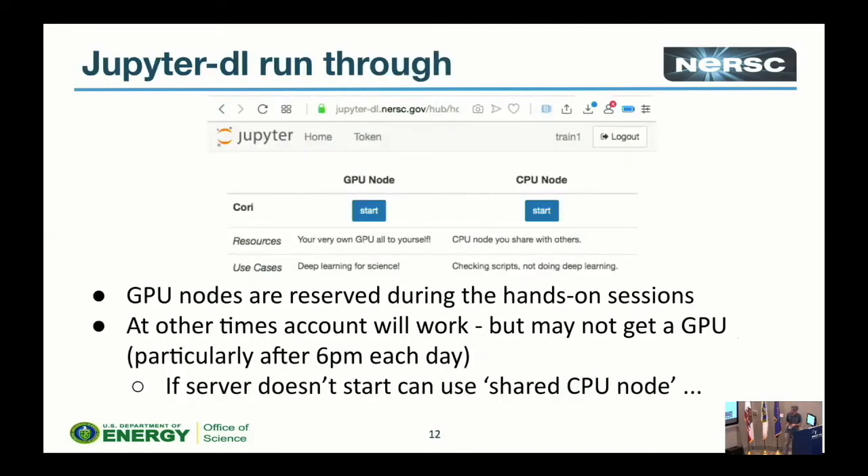I'm going to briefly show you how to run JupyterDL. The GPU nodes are reserved during the hands-on sessions. Outside those hours the account will work, but we're sharing these GPUs with others so you may not get one — the server won't start and you'll get an error message. After 6pm each day you possibly won't get a node. If it doesn't work but you want to check your scripts or download them, you can press the CPU node button and use that instead.